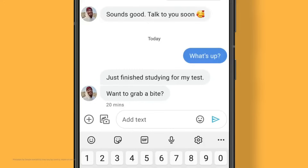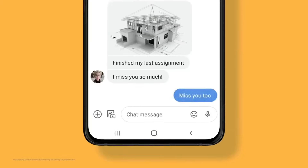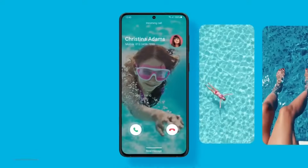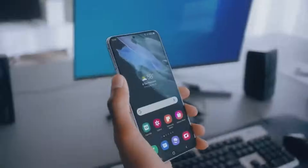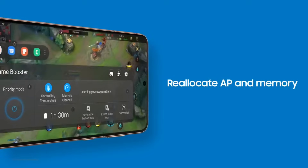One UI 3 takes your communication a step further. Add emojis and stickers while you type, transitioning to video calls. Your device blocks calls and messages and manages resources for optimal gaming conditions. Get totally into your game and take it to the next level.